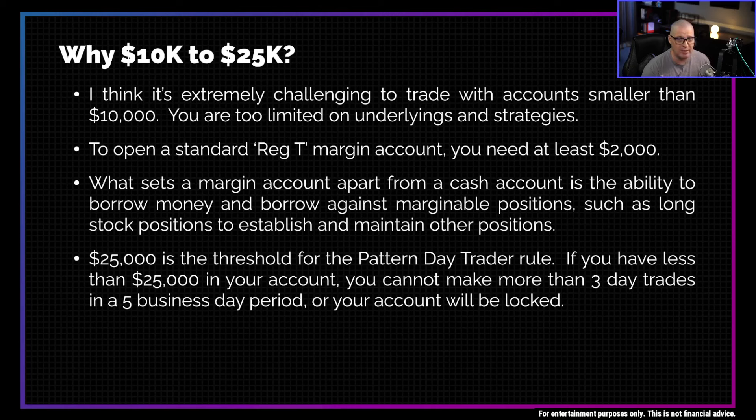Even though you can trade with less than that — you can trade with any amount of money — it only takes about $2,000 to open a standard Reg T margin account. You definitely want a margin account because margin allows you more buying power. It allows you to put on more positions. What sets a margin account apart from a cash account is the ability to borrow money and borrow against marginal positions, such as long stock positions, which can be used as collateral to establish and maintain other positions.